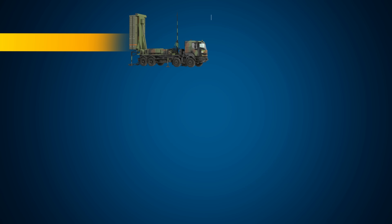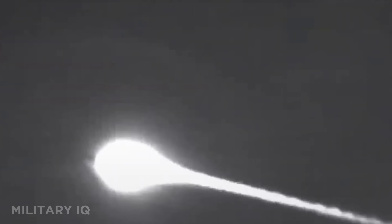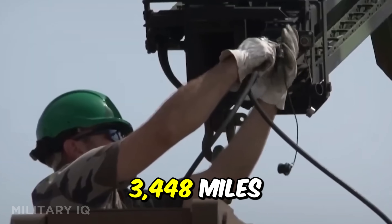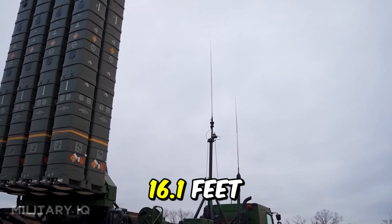Coming in at number 7, streaking across the sky at max speeds is the Aster 30 SAMP/T, built by France and Italy. This mobile air defense system is designed to protect against fighter jets, drones, cruise missiles, and even short-range ballistic threats. The Aster 30 can strike targets as far as 124 miles at altitudes reaching 15.5 miles, launching missiles at an incredible 3,448 miles per hour, with each interceptor measuring 16.1 feet in length.